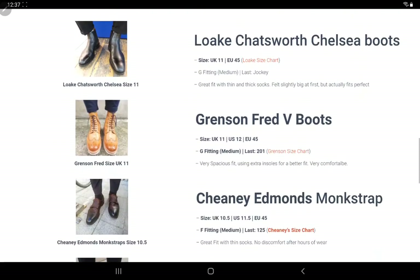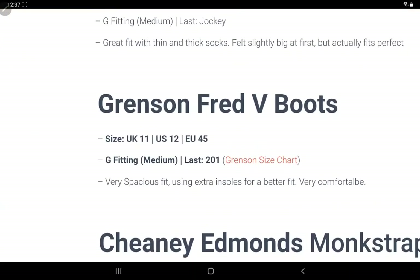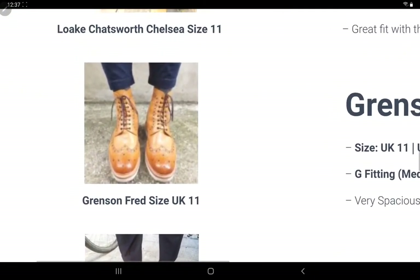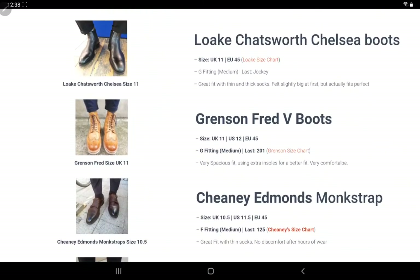For example, Granson Fred V boots. You can see UK 11. I think it's very spacious, using extra insoles for a better fit, very comfortable. I already put Granson's size chart, last used fitting, and UK size there as well, as well as a small photo that's not of great quality up close, but if you look from here it's great quality.